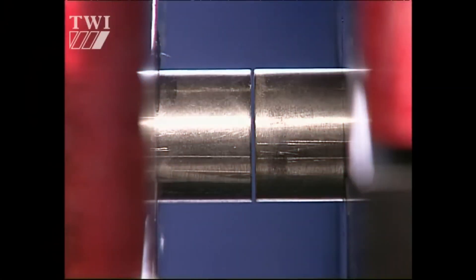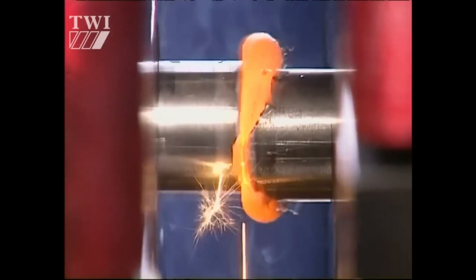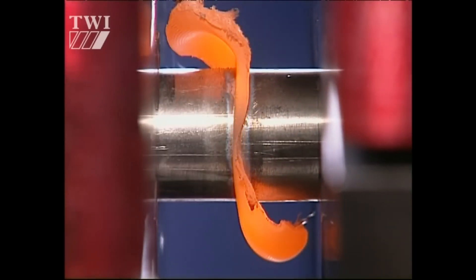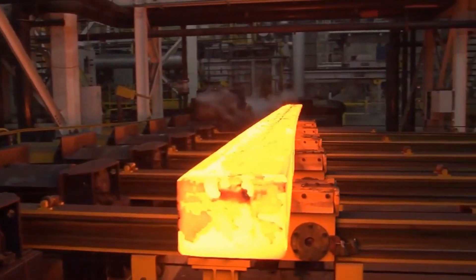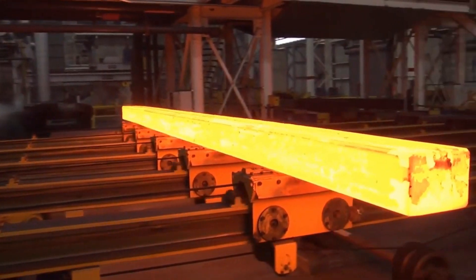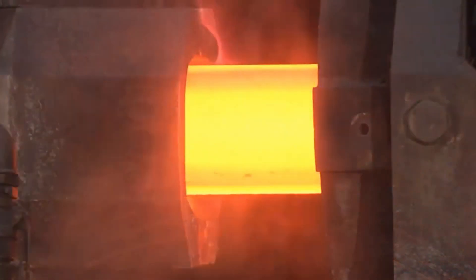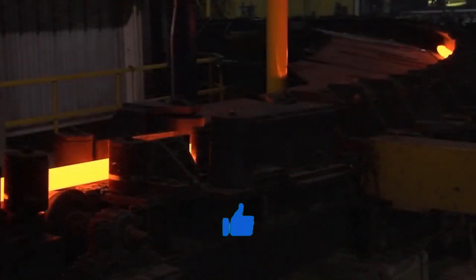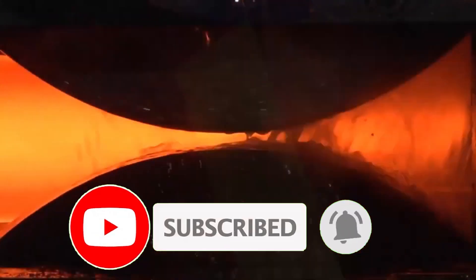That's it for today's look at heavy-duty factory machines and the most satisfying factory production processes. We hope you enjoyed watching these incredible machines at work, turning raw materials into perfectly crafted products with speed and precision. If you found this video satisfying, don't forget to like, comment, and subscribe to Exciting Machines for more amazing content on industrial marvels and cutting-edge technology. Hit the bell icon so you never miss an upload. Thanks for watching, and we'll see you in the next video with more mind-blowing machinery in action — stay tuned and keep exploring!